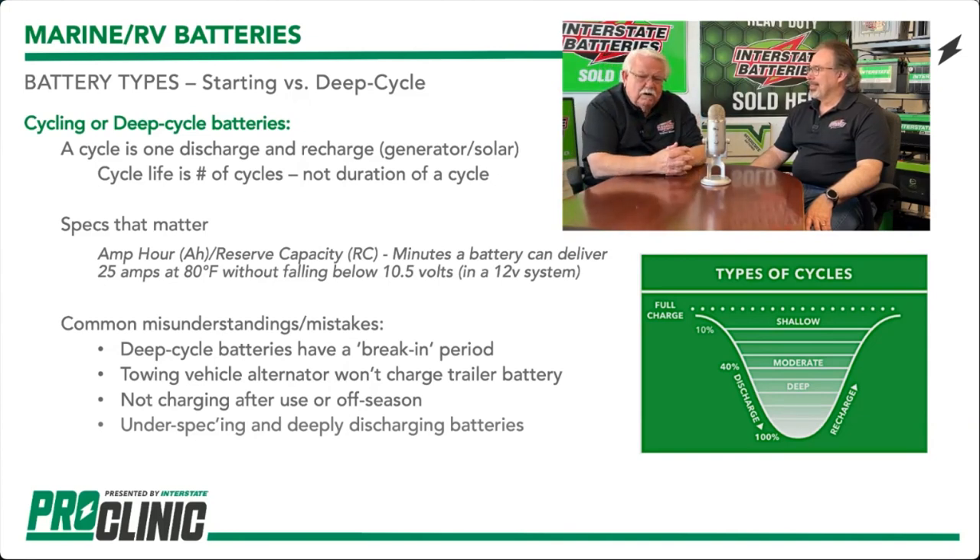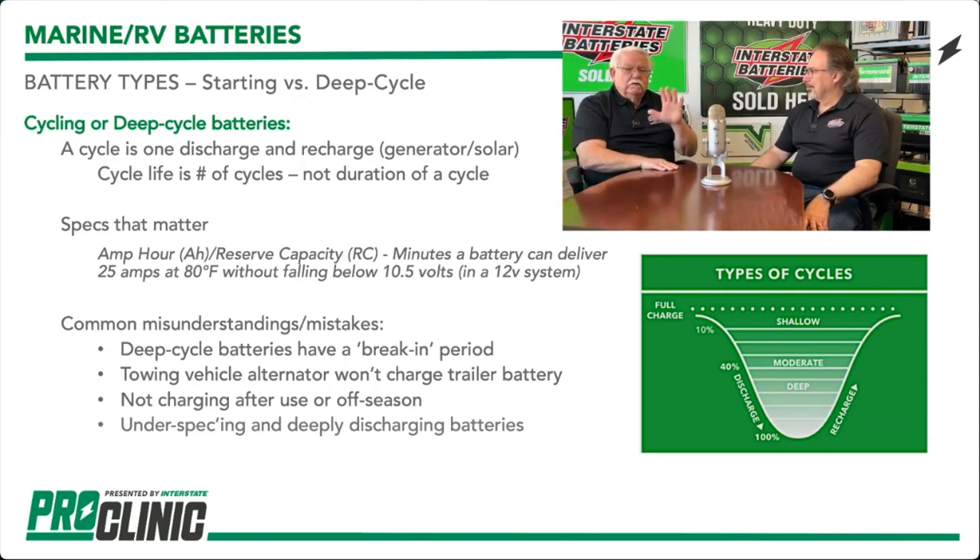Charge the battery in the off season. Get a smart battery charger that will charge it without overcharging it during the off season. One of the main things people get frustrated with is under-speccing — thinking two batteries should take care of all their needs when they've got a lot of accessories. We need to make sure we're going over that. There have been a lot of changes in batteries over the last few years.